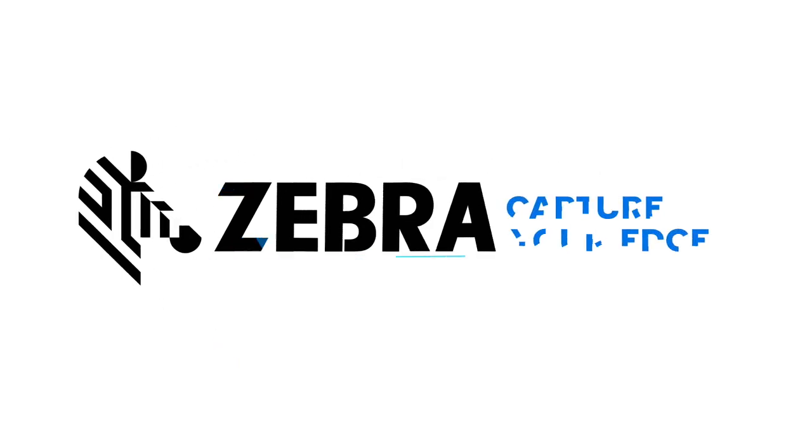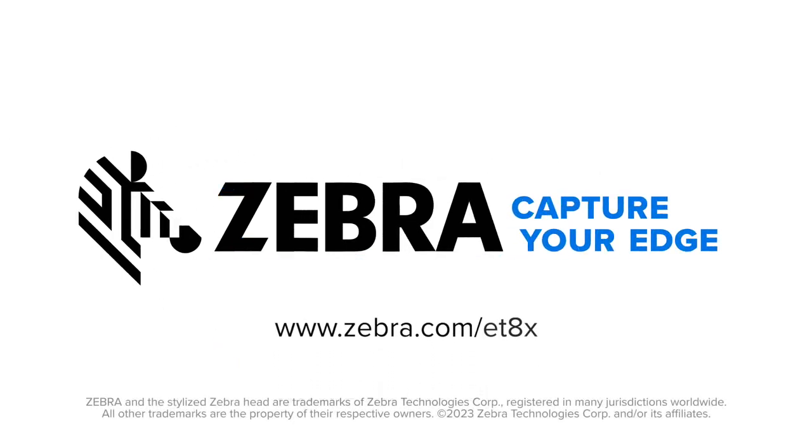For more information on the ET80 and ET85, please visit zebra.com. Thank you!